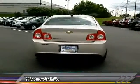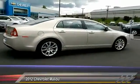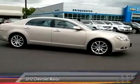Here are some of this vehicle's great options: stability control, remote engine start, traction control, keyless entry, power passenger seat, and anti-lock braking system.